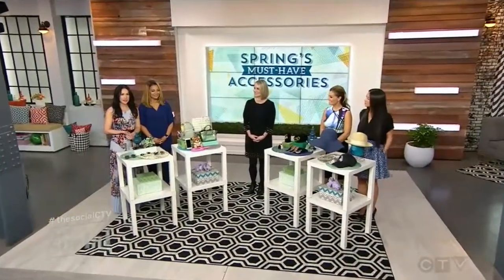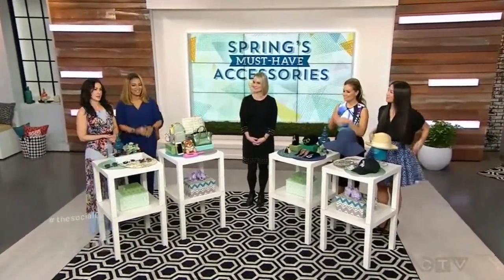Welcome back! Spring has officially sprung! And one of my favorite things about saying goodbye to winter is being able to update my accessories for the new season. And here to show us some of the must-haves we should all be wearing this spring is Fashion Magazine's Senior Editor Sarah Castleman. Thanks for being here, Sarah. Thank you so much.